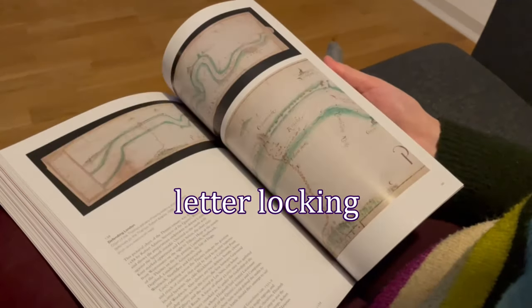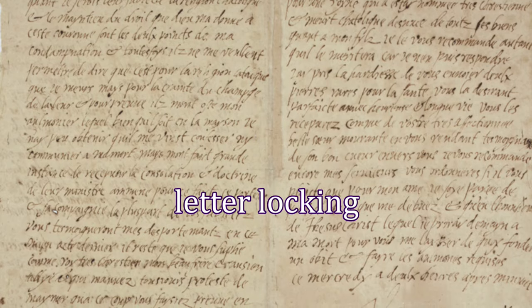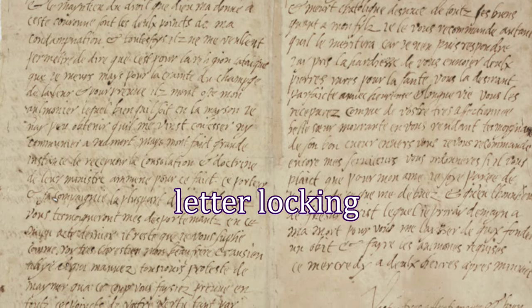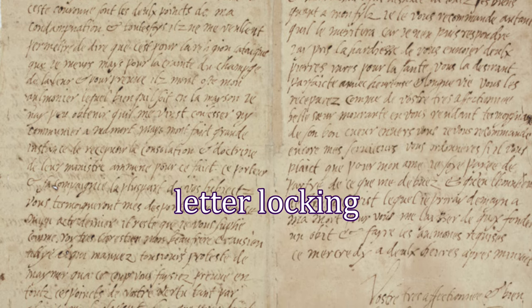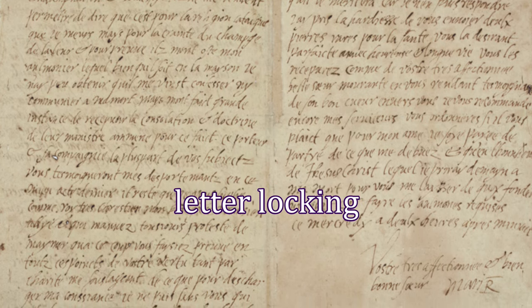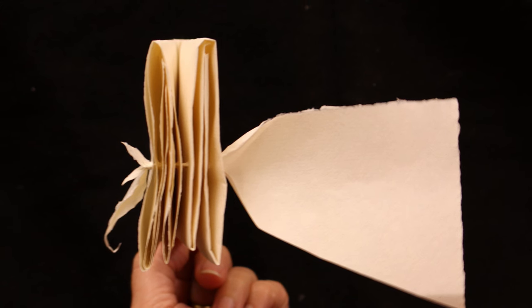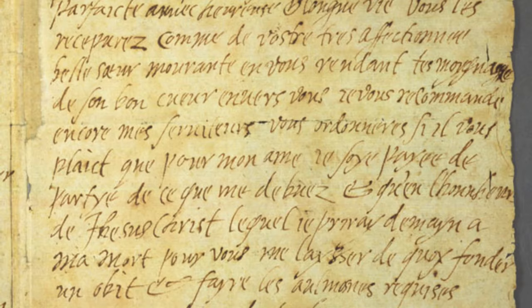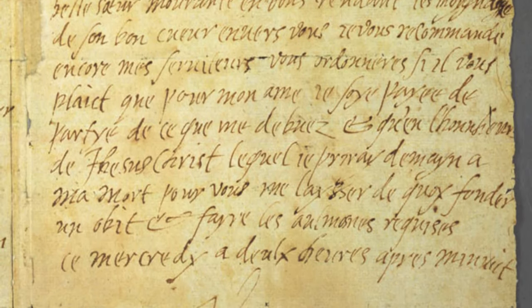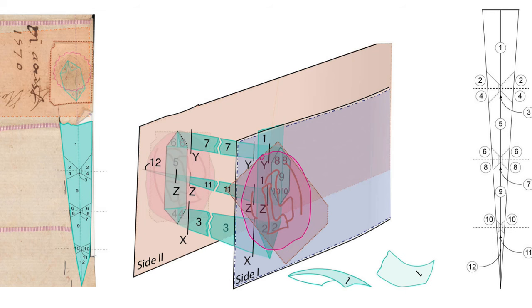What is letter locking, you ask? It's a series of folds and twists that you can perform on your highly secret and important letter to keep it tamper-proof. The letter itself is the envelope and the seal. It explains all the mysterious holes in some letters. Around the same time as the exhibition's development, the study of letter locking has become a research field in its own right. Now it's all about reverse engineering how the letter was folded in preparation for its journey to the recipient.